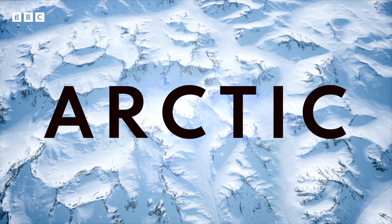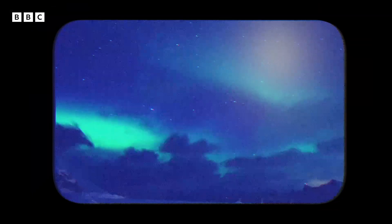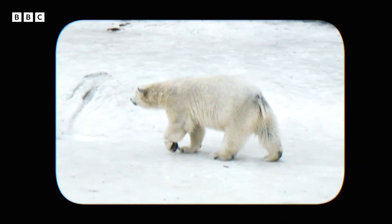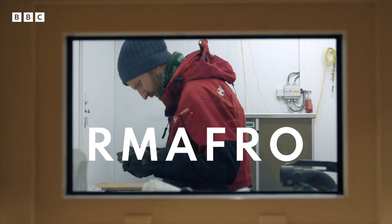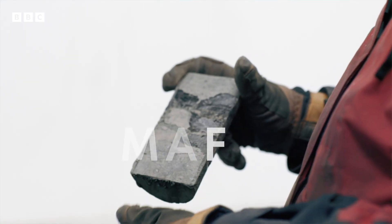When you think of the Arctic, maybe you picture this. Or this. Or this. You're not going to imagine a piece of scrubby brown dirt. That brown dirt is permafrost. No one is born fascinated with permafrost.